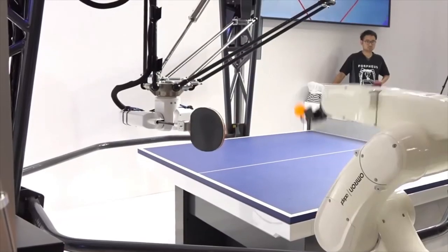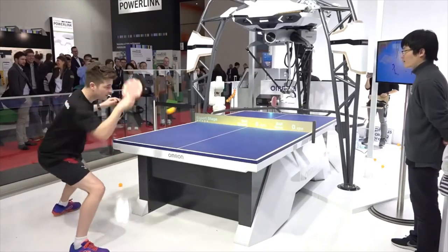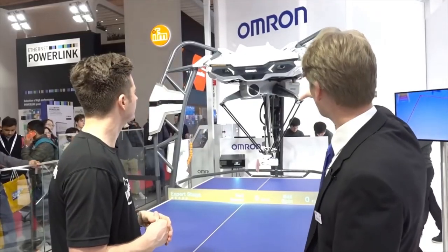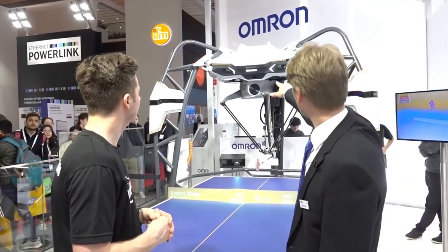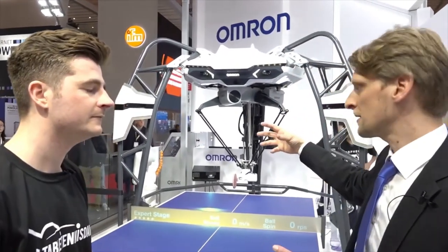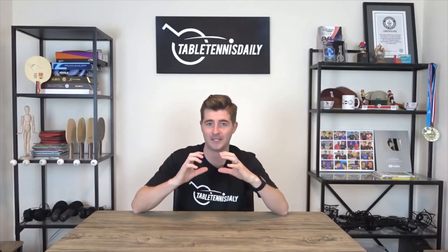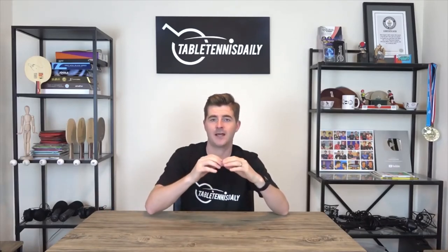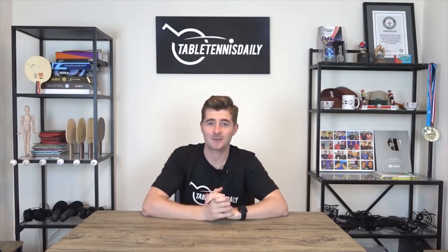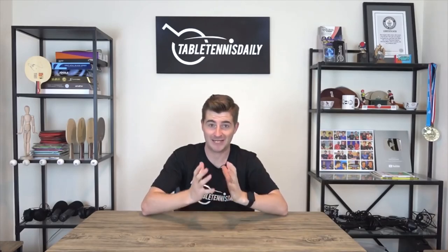If you watched the earlier video when I played against the Forpheus robot in Germany, you'll know the robot is packed with four cameras which pick up the spin on the ball, trajectory, motion, and all sorts of things. What I find fascinating is how it reads the spin — the cameras literally pick up the trajectory of the ball, the Magnus effect, and also the curve and dip, and by that it gets a reading of the spin. It estimates how much spin is on the ball due to those parameters, so it's absolutely incredible and does a damn good job of it.